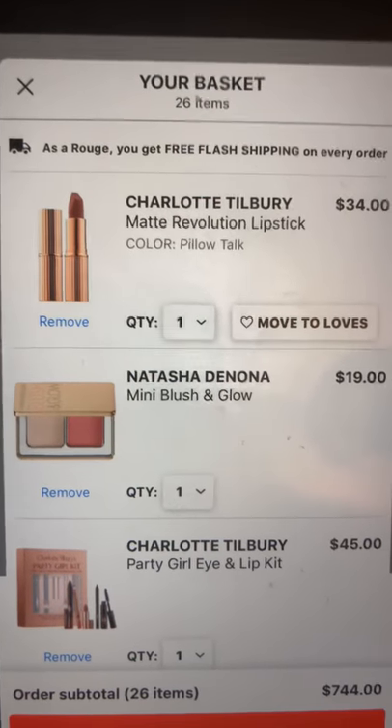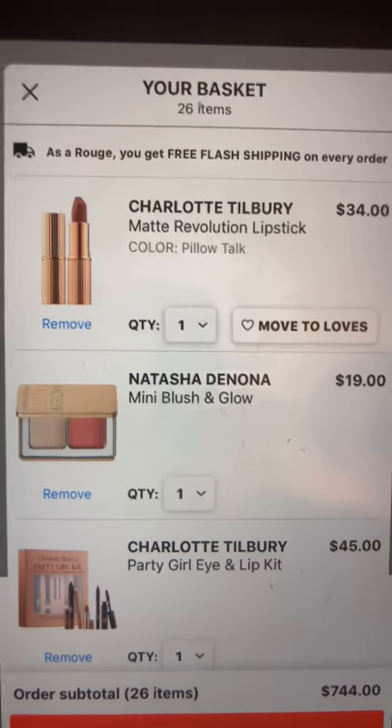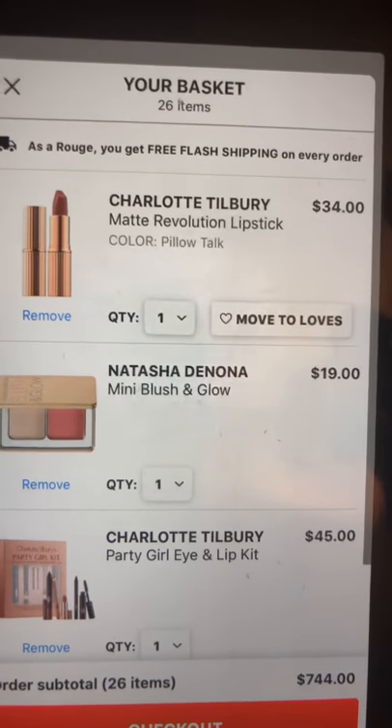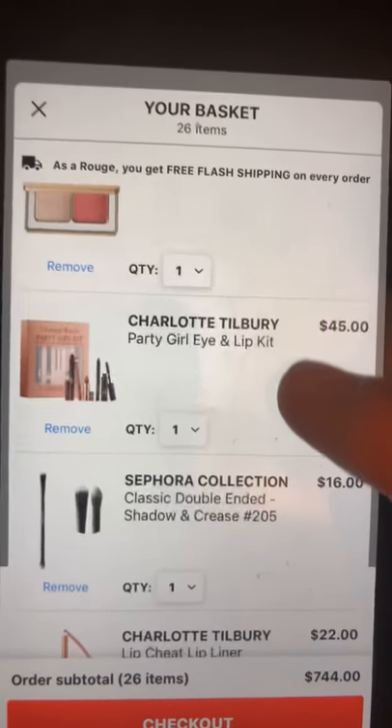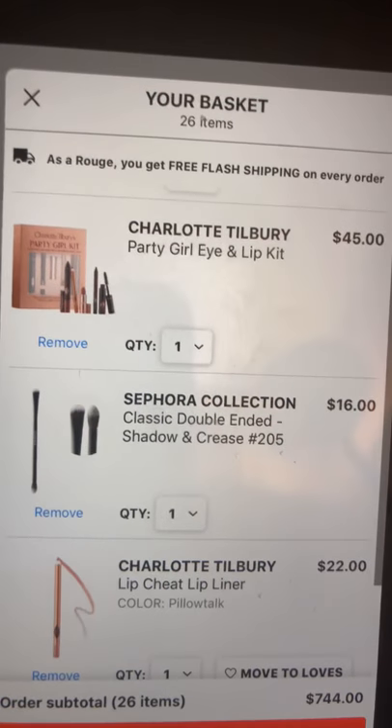Next is the Natasha Denona mini blush and glow. I think this is a great value — that's really the reason it's in here. It's such a great value, especially with the discount.